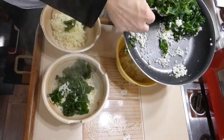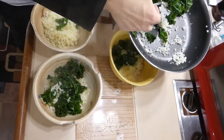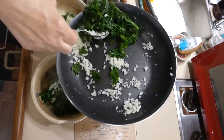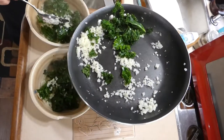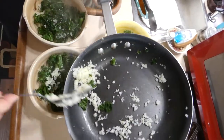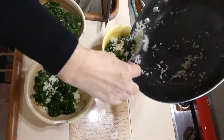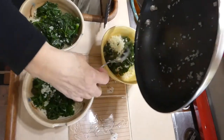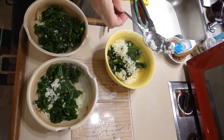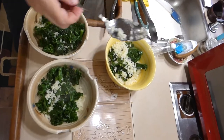A nice layer of steamed kale is your next layer. I'm just going to try to do this without making a mess. I might as well just finish out the pan. And now comes the chicken.